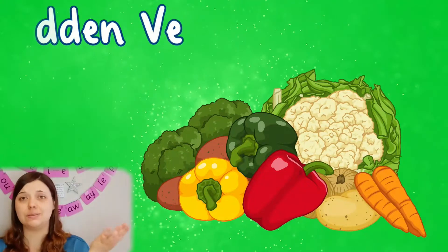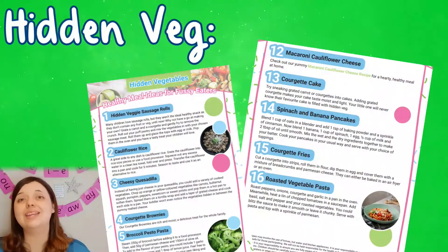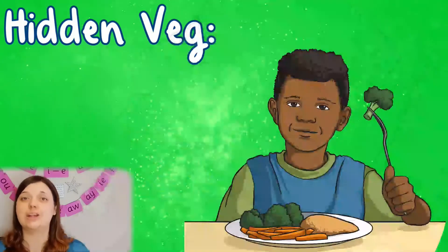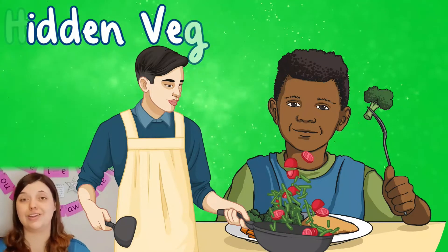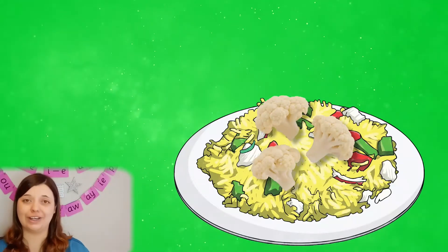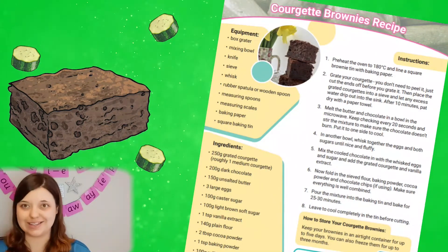Maybe you're battling with getting those important vegetables eaten at the dinner table. Well, our hidden vegetable recipes are designed to ease all your struggles by including all that vegetabley goodness but in dishes your young ones might not expect. Some perfect examples include vegetable sausage rolls, cauliflower rice and these brilliant courgette brownies, so now you can even sneak veggies into puddings.